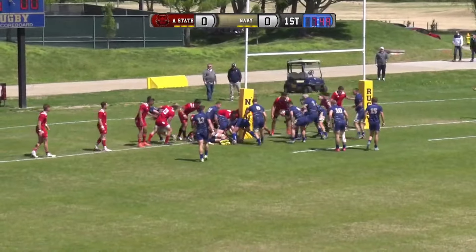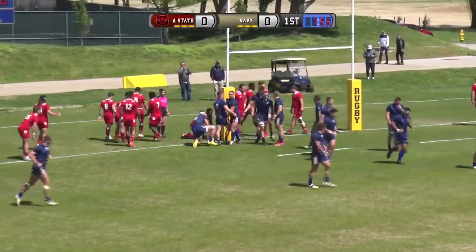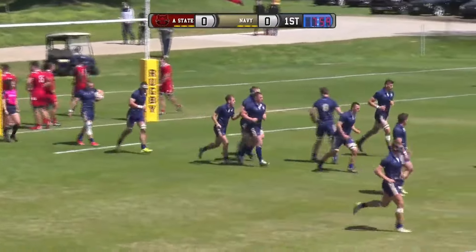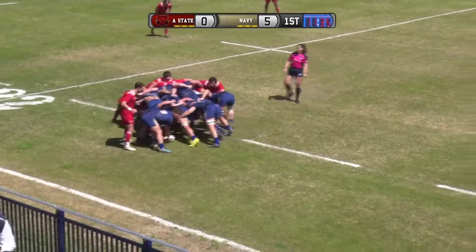Held up at the try line. Navy's bringing it in close. Try awarded to Navy. Great job with some close-in combat there on the try line right next to the post on the weak side of that last crumb. They do a much better job keeping that ball in.